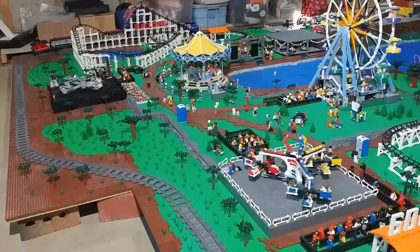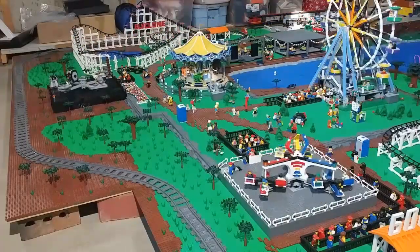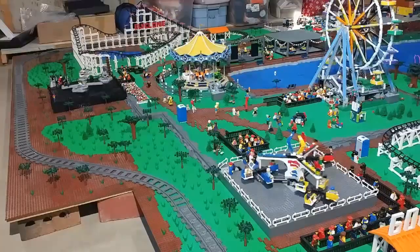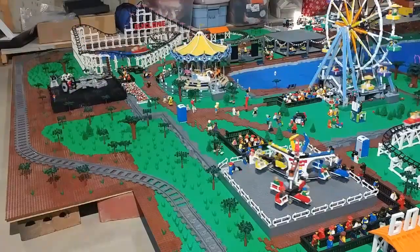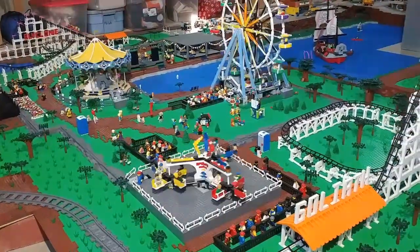But now here's just a clip of everything going at once — with the new coaster, carousel, the Ferris wheel, the mixer, the Star Wars ride that I just added, and then the big coaster here to the right that we'll pan over to.